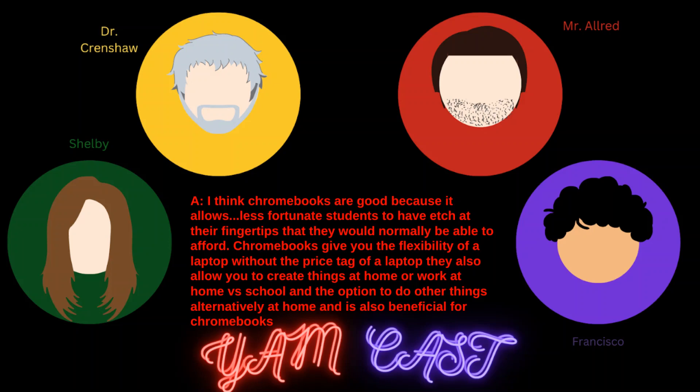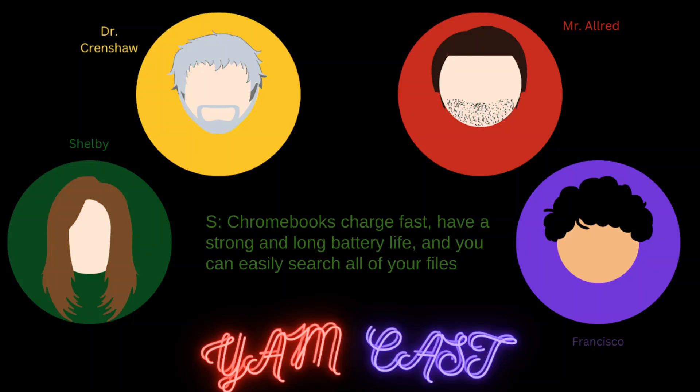I think Chromebooks are good because they allow less fortunate students to have technology at their fingertips that they wouldn't normally be able to afford. Chromebooks give you the flexibility of a laptop without the price tag of a laptop. They also allow you to create things or work at home versus only at school, and that flexibility is beneficial. Chromebooks charge fast, have a strong and long battery life, and you can easily search all of your files.